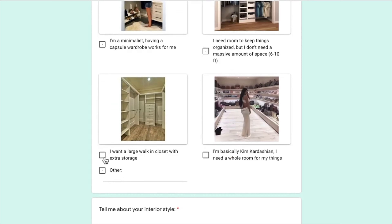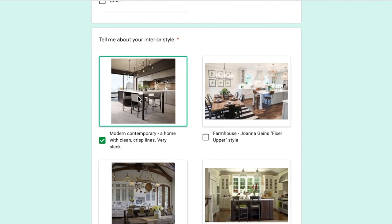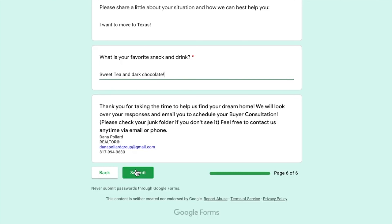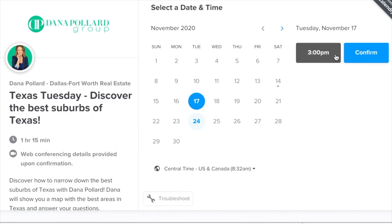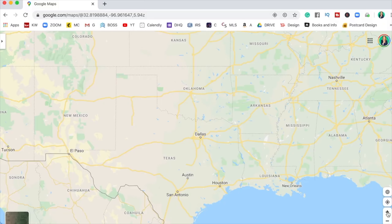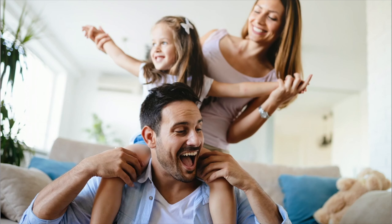The next step is to fill out the dream home questionnaire in the link below. You'll paint a picture of what you want in a dream home and community. After you share your favorite snack, click submit and an email will be sent with a link to book a consultation call via Zoom. We'll meet online, you can ask me anything about Texas, and when you're ready, my team will help you find the perfect home. Also follow me on Instagram to get to know me on a more personal level.